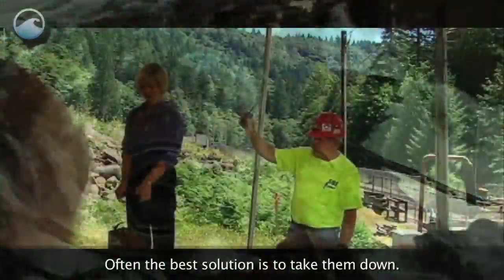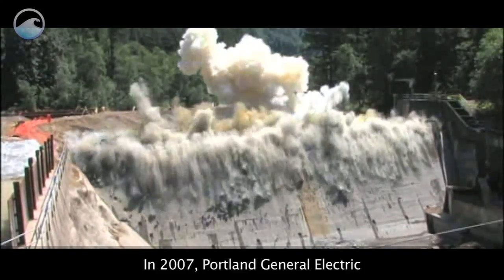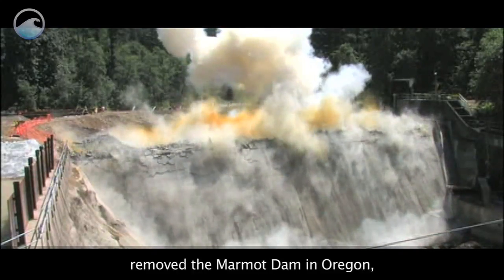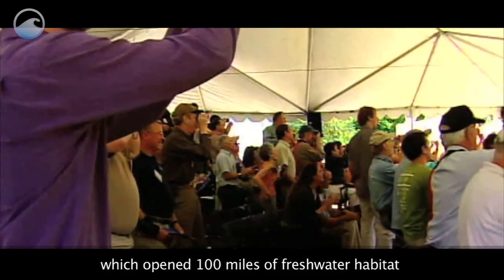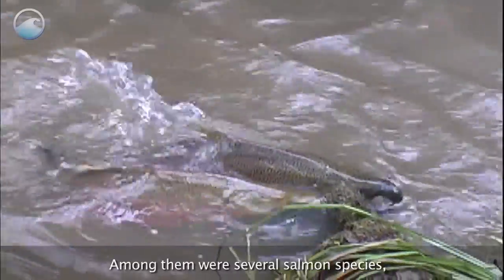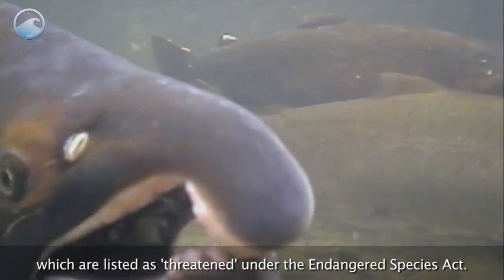Often the best solution is to take them down. In 2007, Portland General Electric removed the Marmot Dam in Oregon, which opened 100 miles of freshwater habitat to thousands of migrating fish. Among them were several salmon species, which are listed as threatened under the Endangered Species Act.